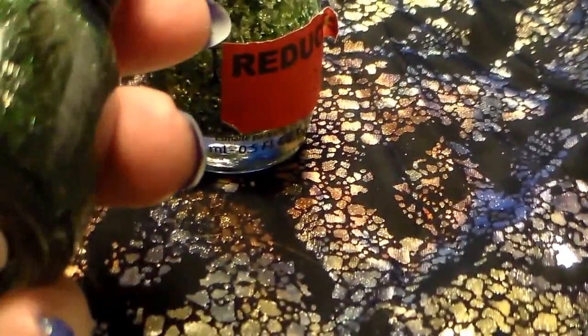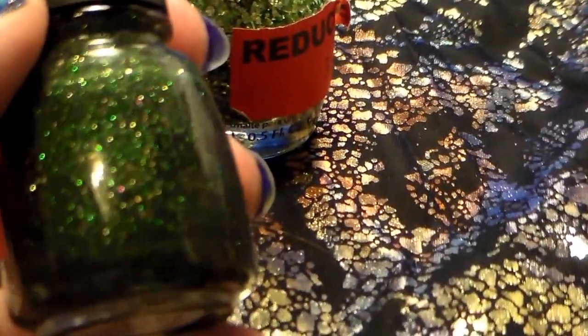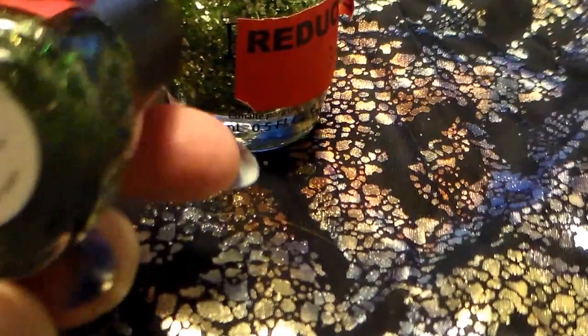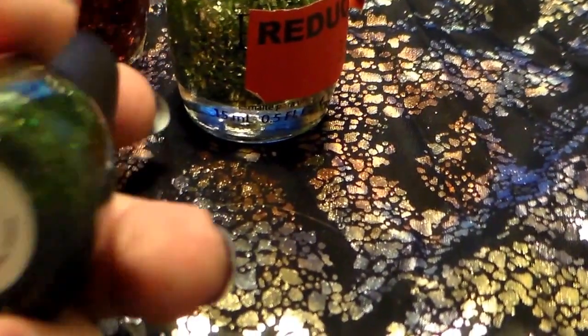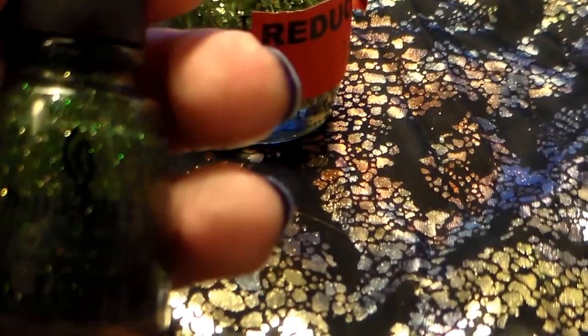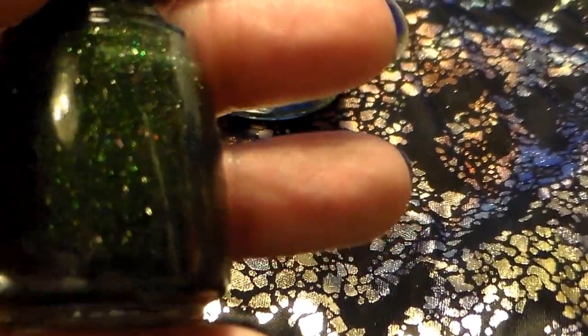I also picked up this China Glaze which ended up costing me a quarter. It is Winter Holly. I actually have the mini size of this from the Christmas set from last year.